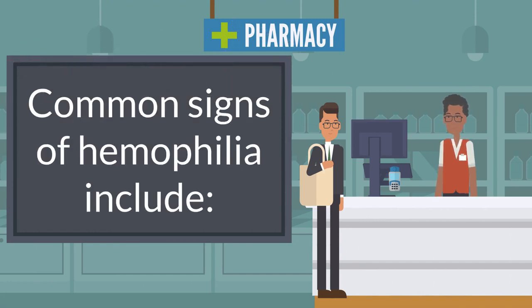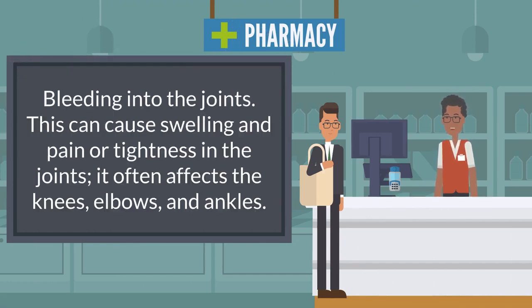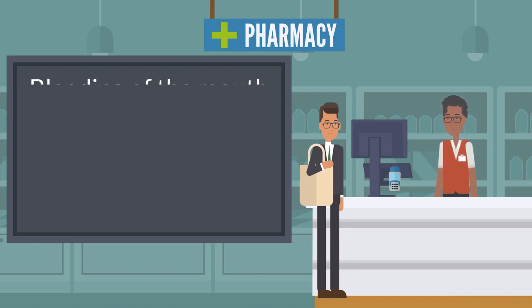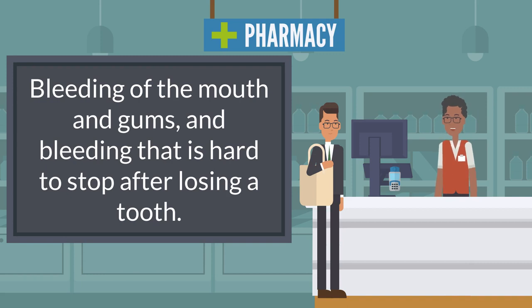Common signs of hemophilia include bleeding into the joints, which can cause swelling and pain or tightness in the joints. It often affects the knees, elbows, and ankles. Bleeding into the skin — which is bruising — or into muscle and soft tissue, causing a buildup of blood in the area called a hematoma. Bleeding of the mouth and gums, and bleeding that is hard to stop after losing a tooth.